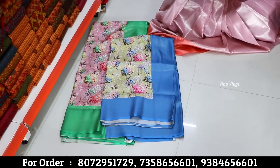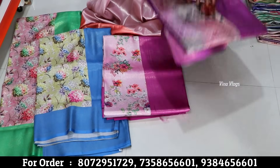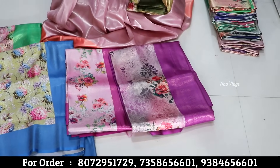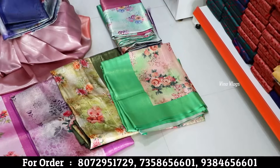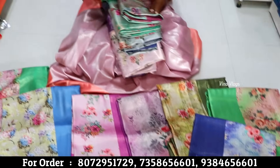We have all color patterns. If you are interested, you can take a screenshot. There are light shades and dark shades. You can go to pastel shades. We have all colors available — many different designs in digital soft silk.